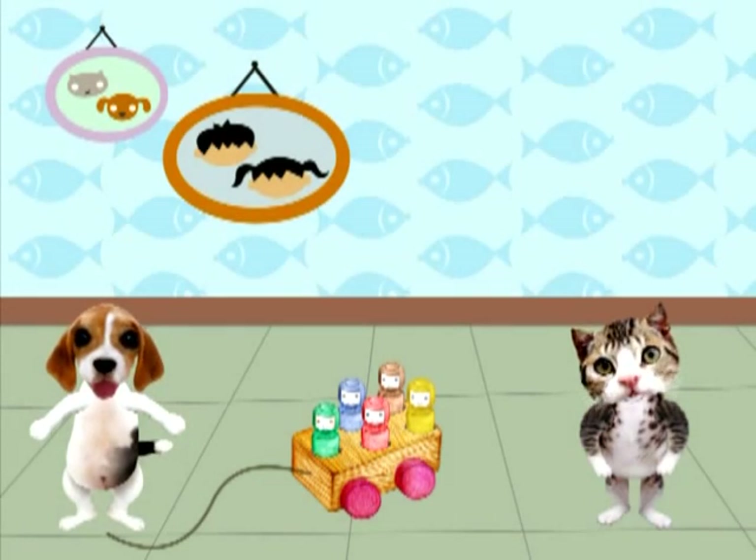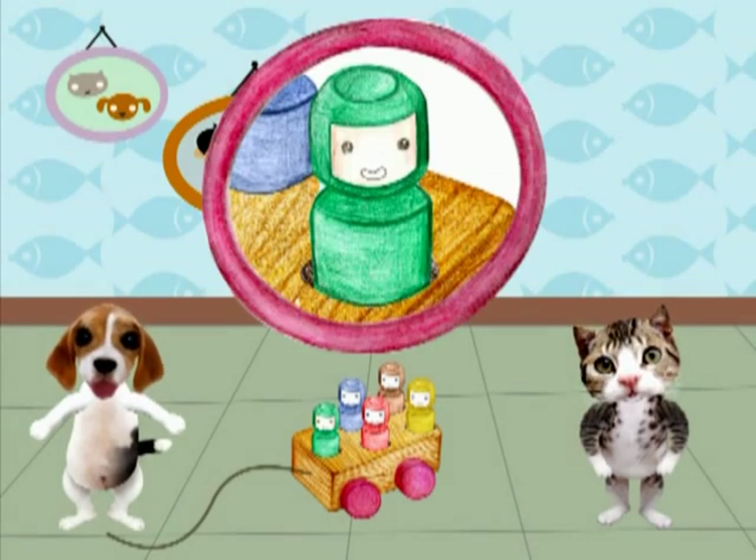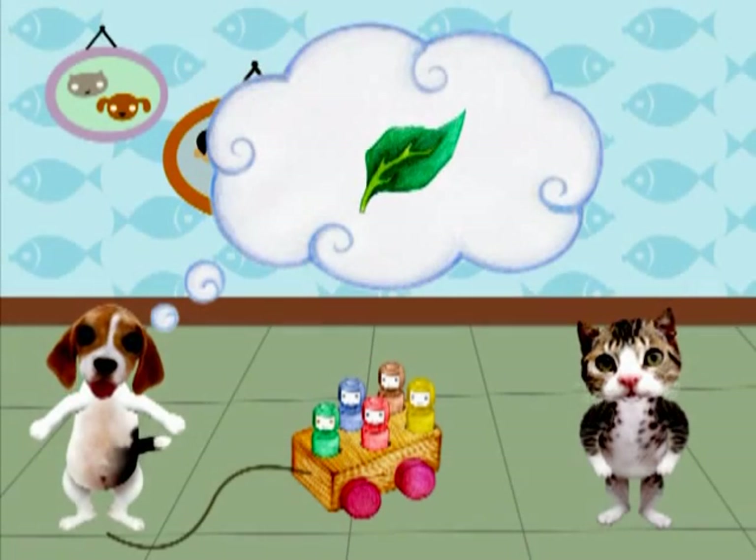¡Lo han hecho muy bien! ¿Saben qué hay dentro del carrito? Hay cinco muñequitos. Este es de color verde. ¡Así es! Verde como una hoja.